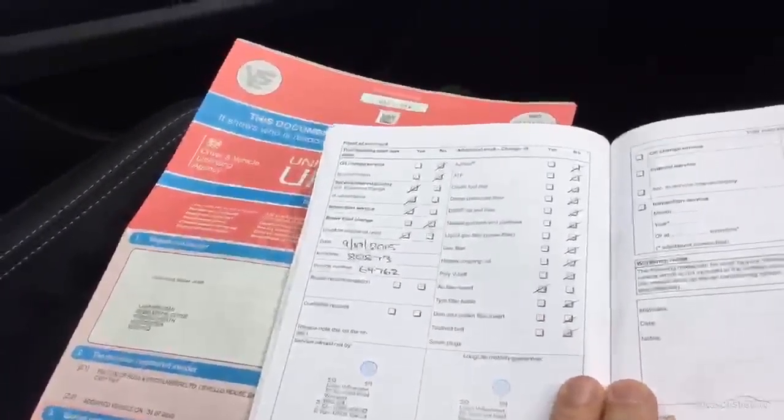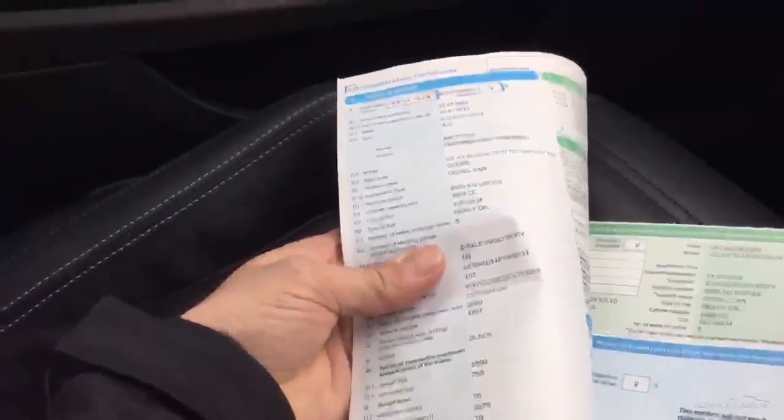Service book here — serviced at 21,000, 40,000, 58,000, and 80,000 miles. Last service in October 2015 at Lister's Volkswagen in Worcester. We've got a registration document with a new number showing one former keeper — a CC GT Blue Motion Technology Pack TDI, registered 31st July 2012, last change of keeper October 2012. We've also got a full handbook pack and the original Passat CC brochure from when the car was new, which is always nice to see.